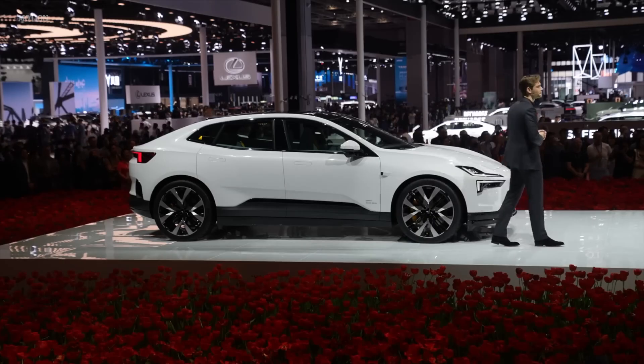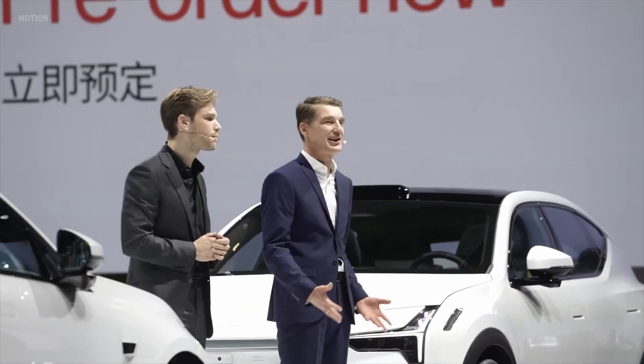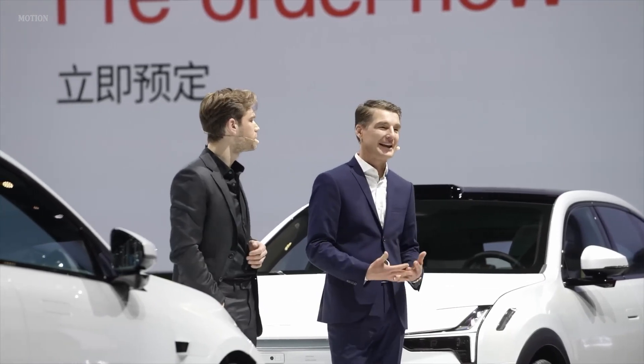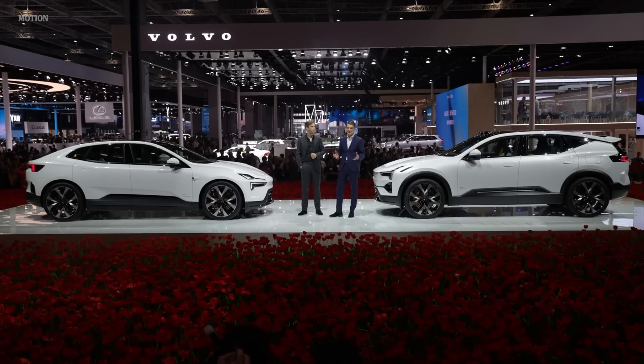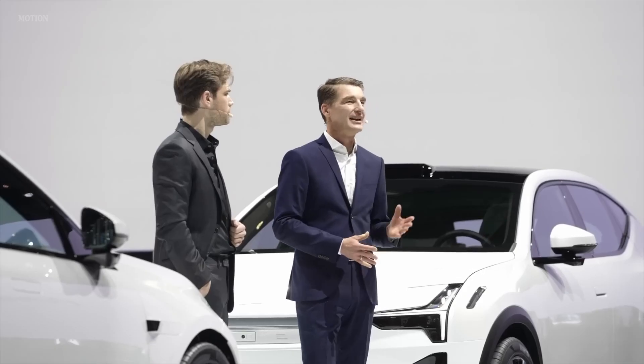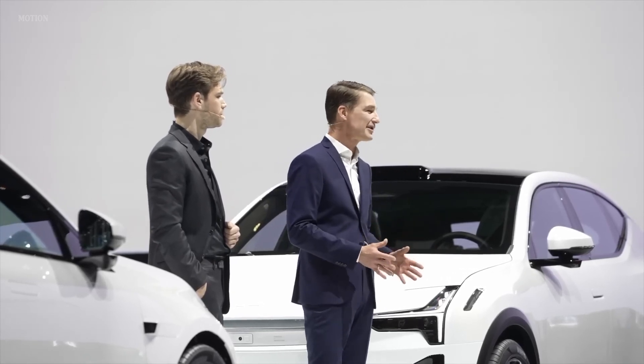Thanks, Maximilian. Polestar 4 is available to pre-order from today in China. Production begins later this year in a world-class factory in Hangzhou Bay. Launch for all other markets will follow in early 2024.